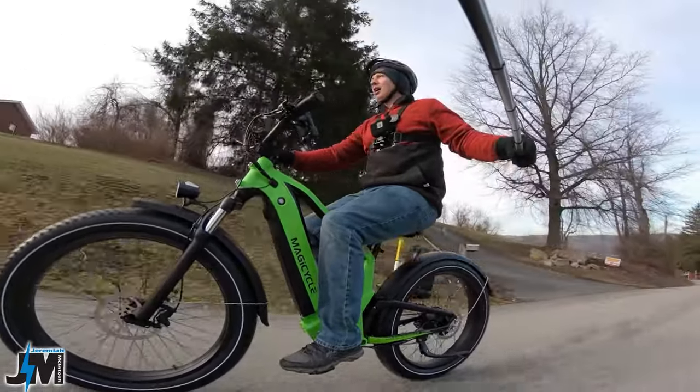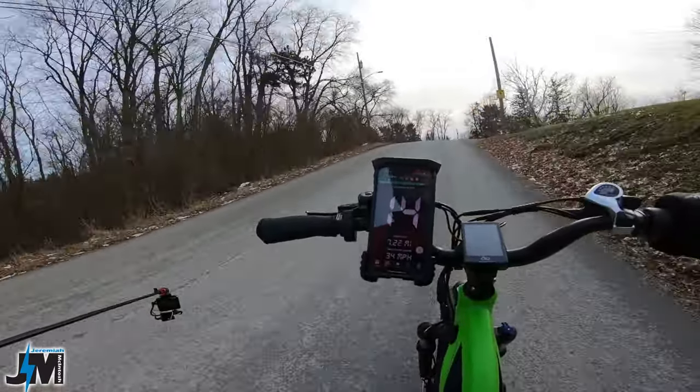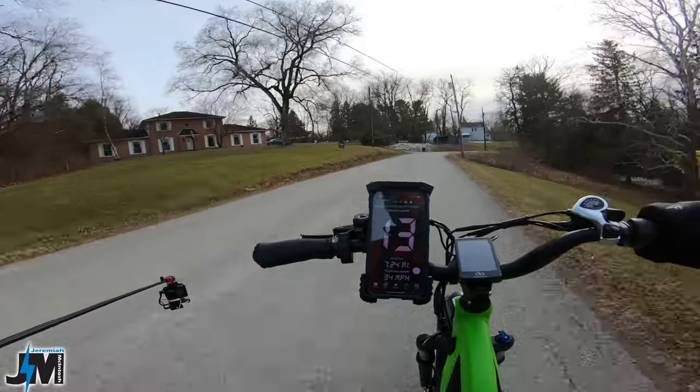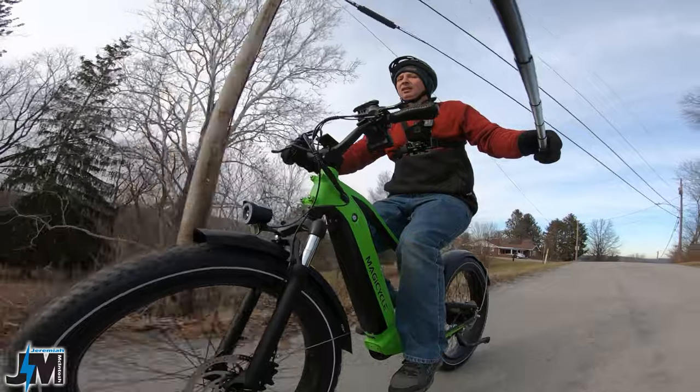Almost to the top. This wasn't a really long trip today — about 7.2 miles according to GPS, 7 according to the bike display, so pretty close on the odometer reading.